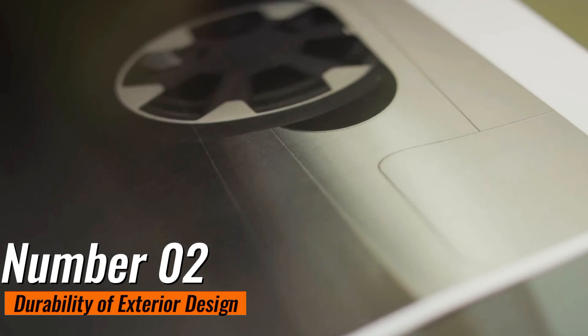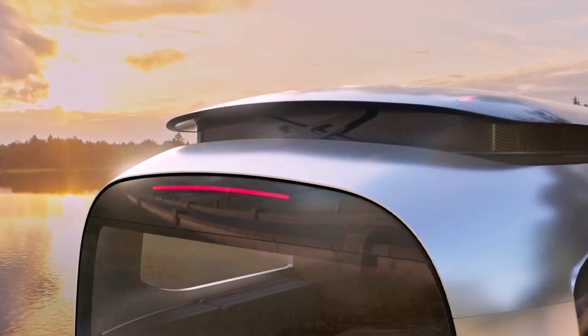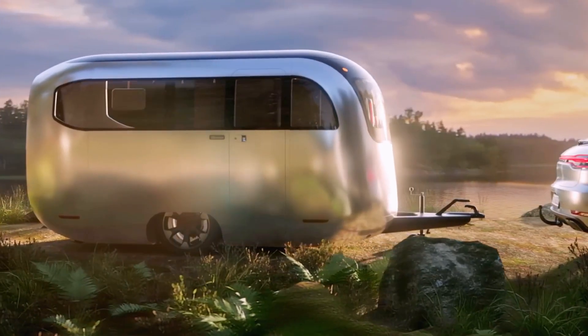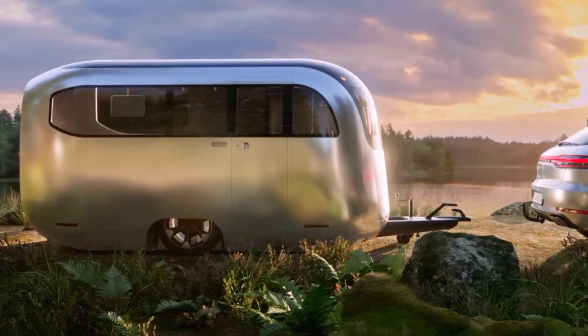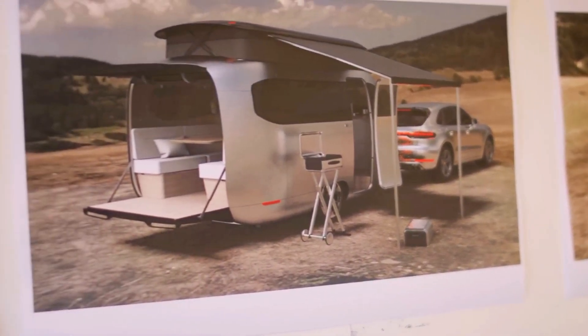Number 2: Durability of Exterior Design — The Advantage of the Aluminum Steel Frame of an Airstream. The materials used in aircraft manufacturers such as Boeing and Airbus are the same, in that both have strength and hold value over time due to the durable shell exterior made of aluminum.